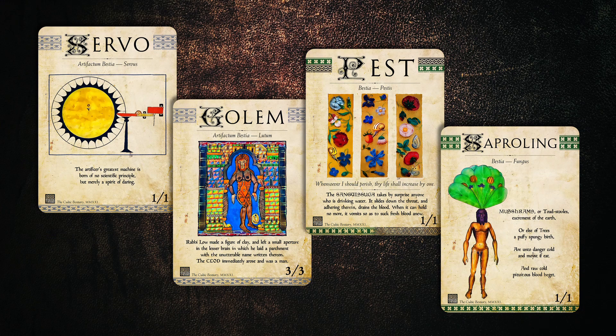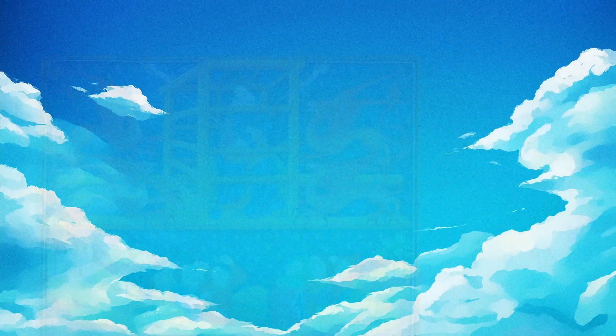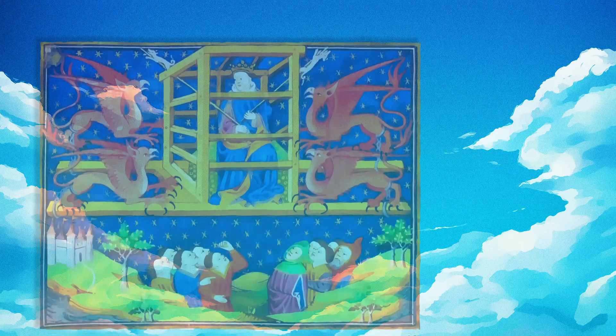I've had so much fun researching suitable angels and dragons, but also mapping Magic's mechanical marvels onto the medieval worldview. This series is near to my heart. I have spent many happy hours studying illuminated manuscripts and special collections.